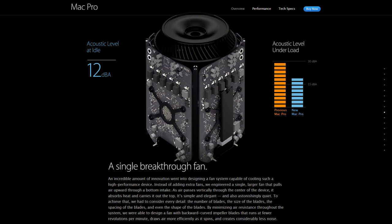An incredible amount of innovation went into designing a fan system capable of cooling such a high-performance device. Instead of adding extra fans, we engineered a single large fan that pulls air upward through a bottom intake. As air passes vertically through the center of the device, it absorbs heat and carries it out of the top. It's simple and elegant, and also astonishingly quiet. To achieve that, we had to consider every detail — the number of blades, the size, the spacing, and even the shape of the blades. By minimizing air resistance throughout the system, we designed a fan with backward curved impeller blades that runs at fewer revolutions per minute, draws air more efficiently, and creates considerably less noise.